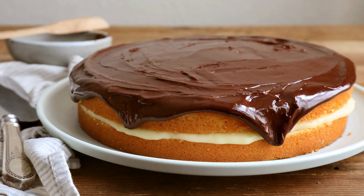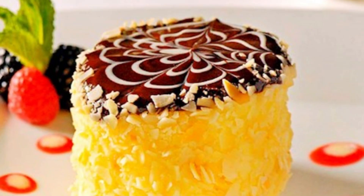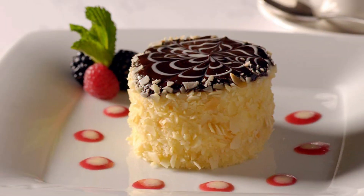No food tour of Boston would be complete without indulging in a slice of traditional Boston cream pie. We're heading to Parker's Restaurant at the Omni Parker House, where this iconic dessert was first created. Imagine layers of delicate sponge cake filled with luscious vanilla custard, topped with a silky chocolate ganache. Parker's Restaurant is the birthplace of the Boston cream pie, and their rendition is a sweet slice of culinary history you won't want to miss.